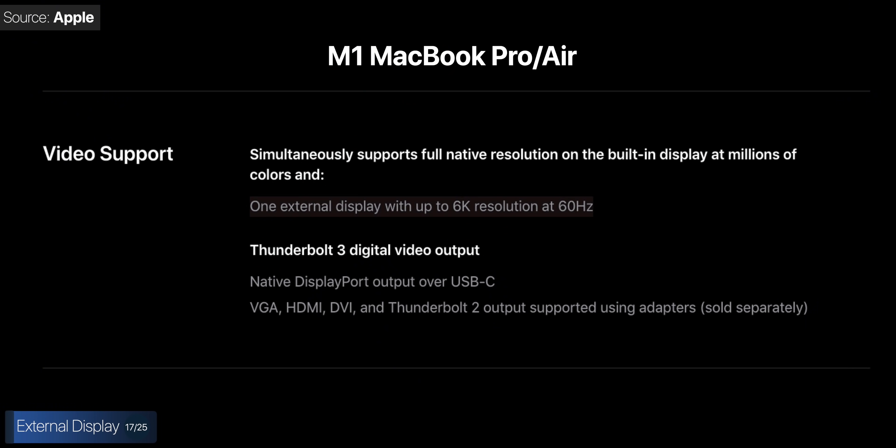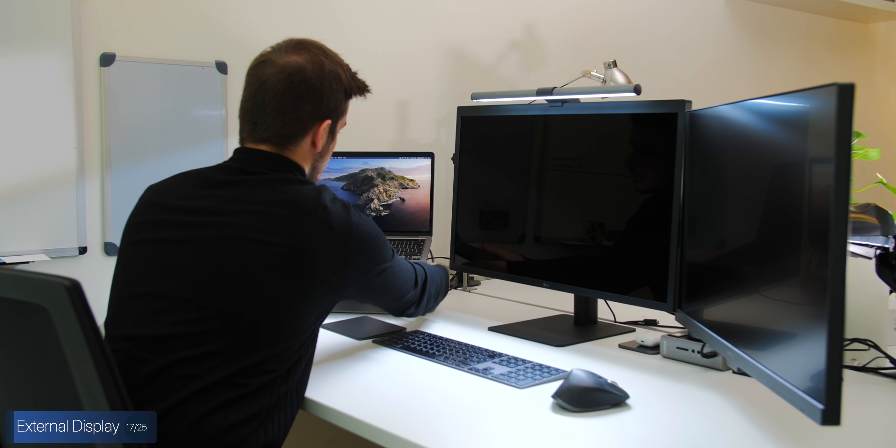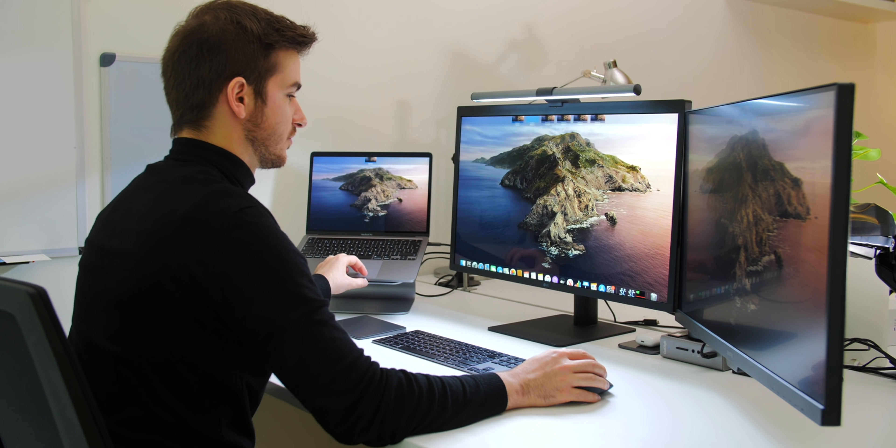Something I found is that you can only connect one single external display to any of the Macs with the M1 chip through those Thunderbolt ports. The only exception is the Mac Mini, which can support one display through Thunderbolt and another through the HDMI port, but the MacBooks don't have that HDMI port. I'll need to wait until we get the Macs in hand next week to test this, but it's something to keep in mind.